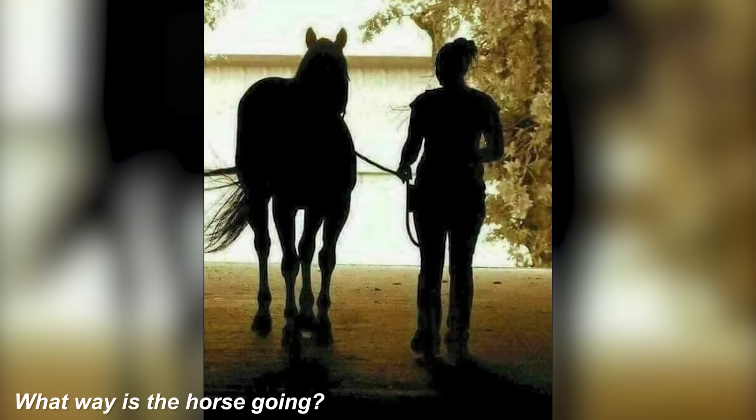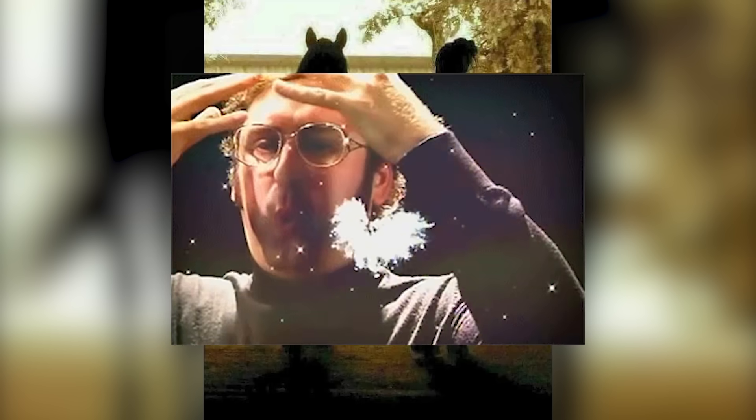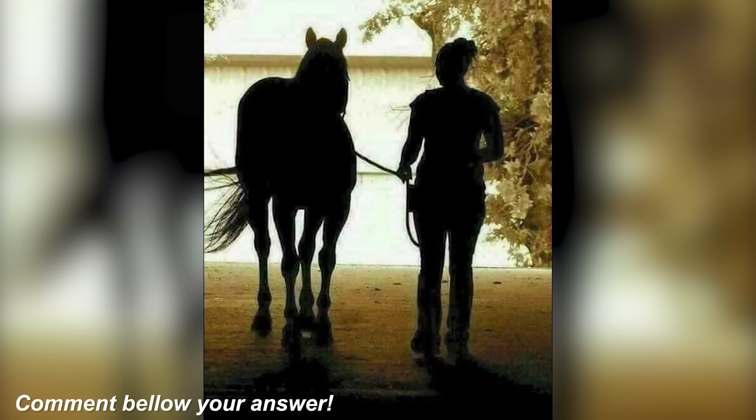Next, we've got this girl and her horse. Take a look at this photo carefully and let me know what way the girl and her horse are going. Are they coming towards the camera, or are they walking away from the camera? This one has had many people from all over the world confused, since different people will see different things. Comment below what you think.